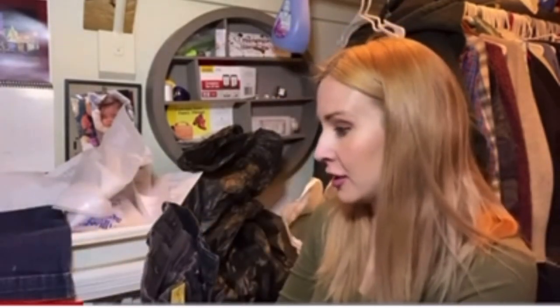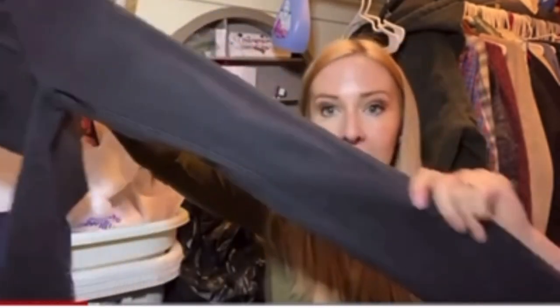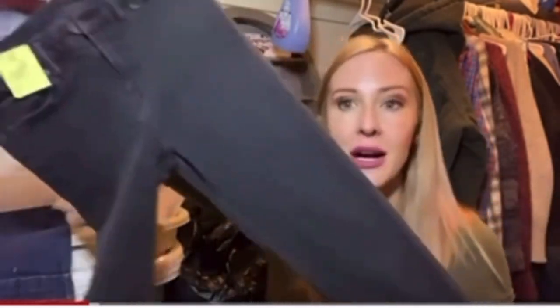This was also exciting to find — All Saints. These are called the Grace Jean, and they're a waist 26 — a black skinny jean by All Saints.